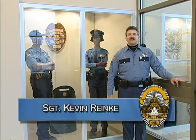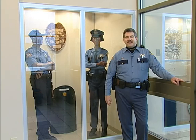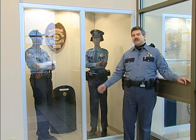Hi, my name is Kevin Ranke. I'm a sergeant with the St. Paul Police Department and I'm also its department historian. Right now we're standing in front of the main entrance to the St. Paul Police Department and we're by some of our historical displays.